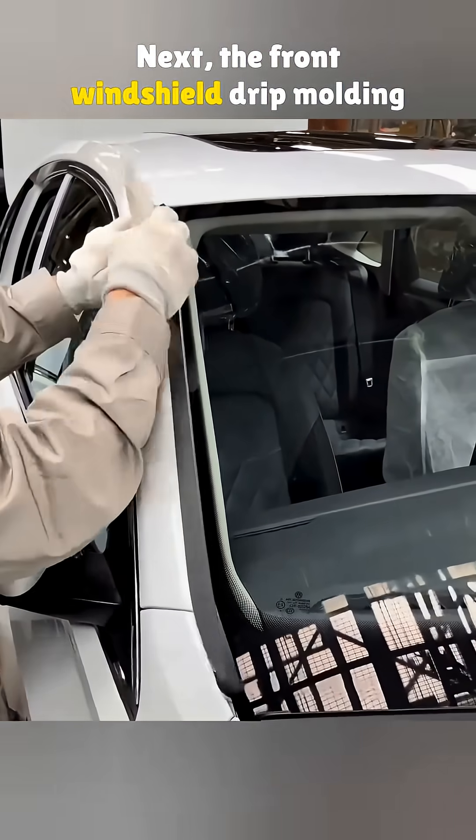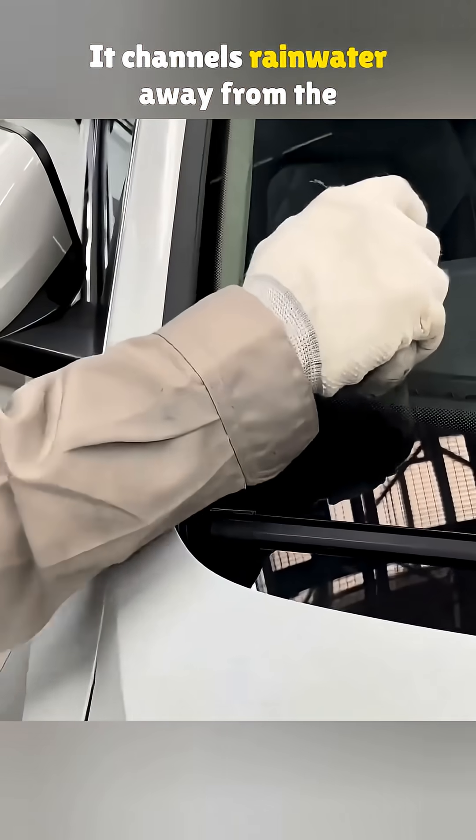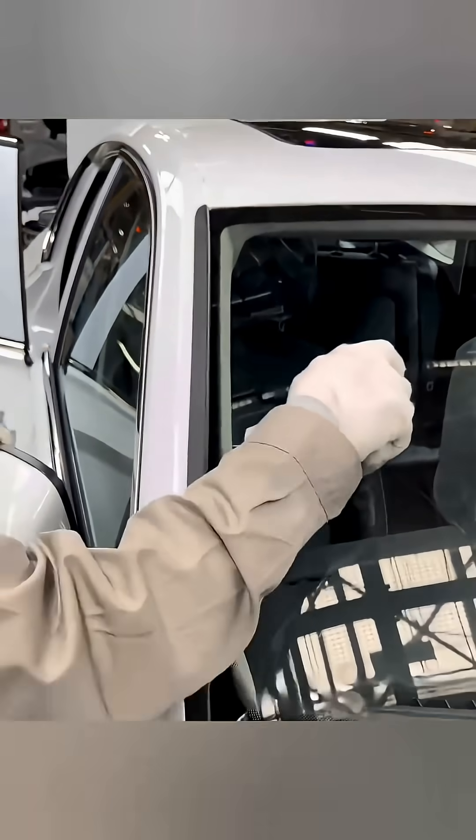Next, the front windshield drip molding goes in, locking into the bracket from top to bottom. It channels rainwater away from the side so it does not block the glass and affect safety.